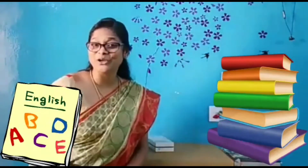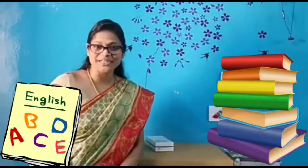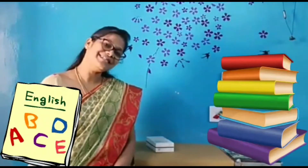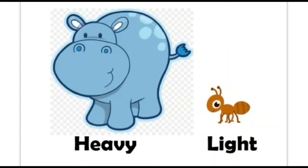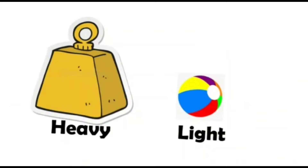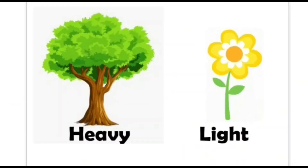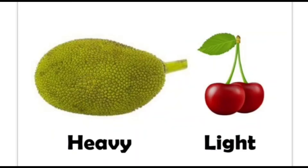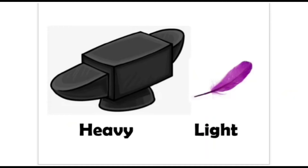Now I will show you few more examples. Look at these pictures and tell me which is heavy and which is light. Hippo is heavy. Ant is light. Iron block is heavy. The ball is light. The tree is heavy. Flower is light. Lorry is heavy. Bicycle is light. Jackfruit is heavy. Cherry is light. Stone is heavy to carry. Feather is easy to carry — feather is light. Very good children.